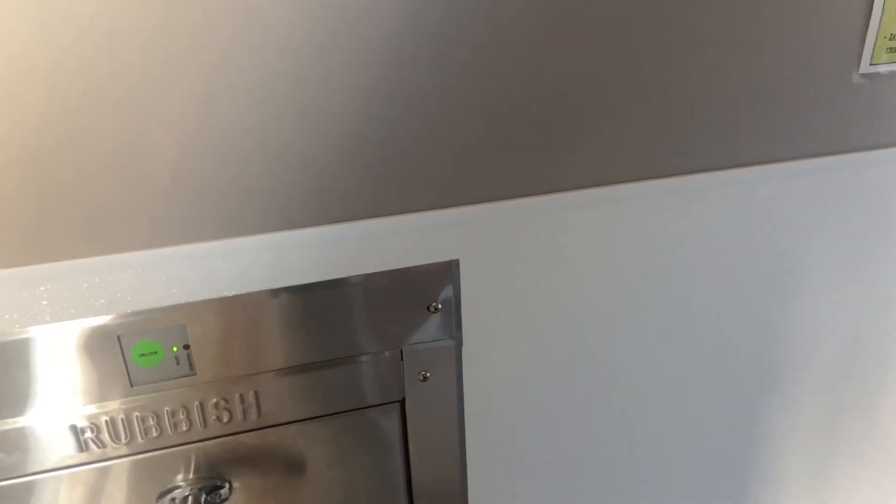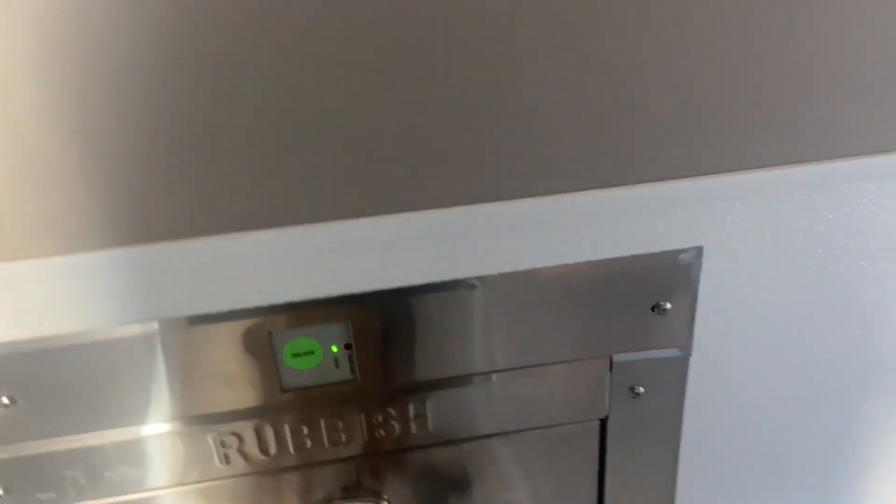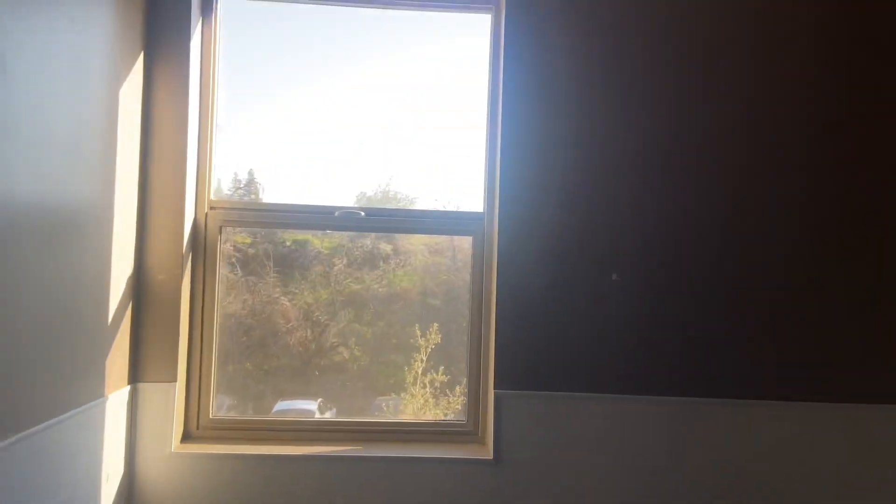Today's video is going to be basically a tour of the Hornet Commons. A lot of you asked me to please do a tour, so I got you guys. Right now I'm in the trash chute at the Hornet Commons throwing away my trash — you push this button here and you throw your trash out. There is a trash chute on each floor of each hall.